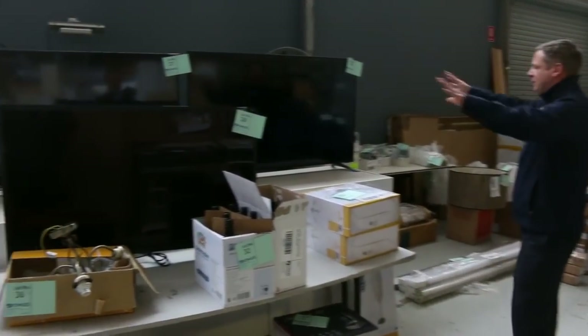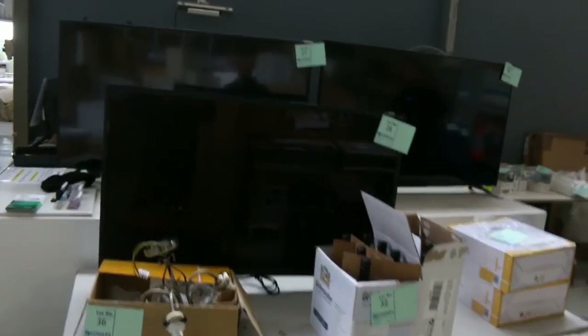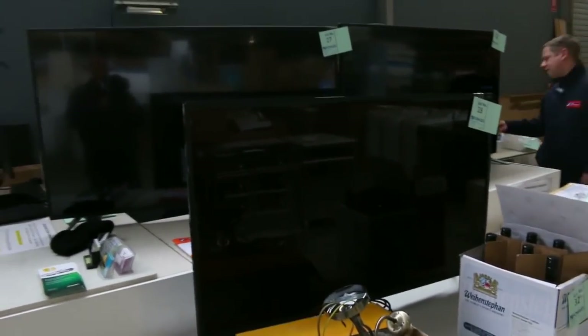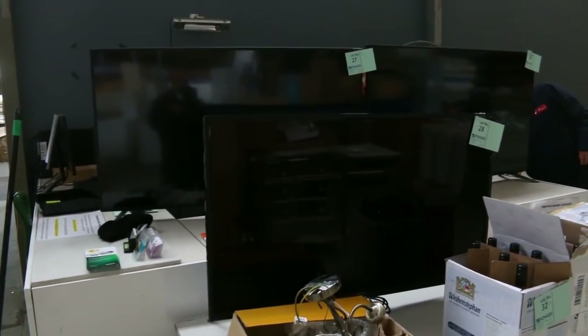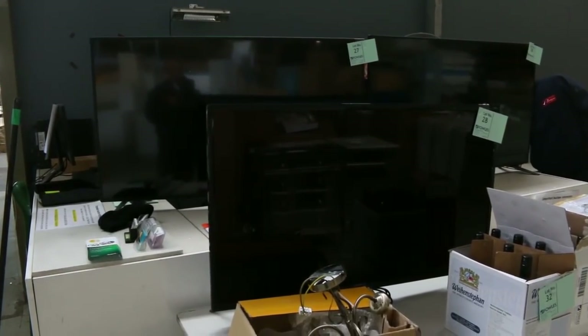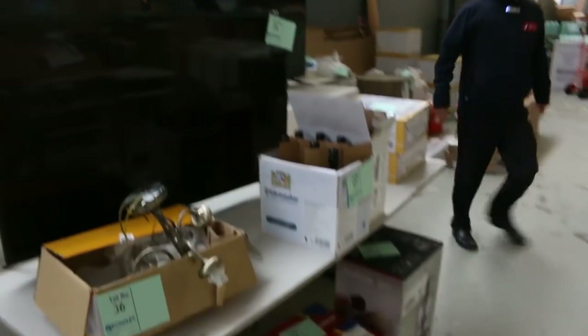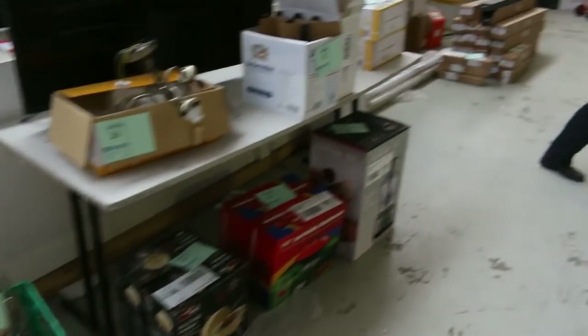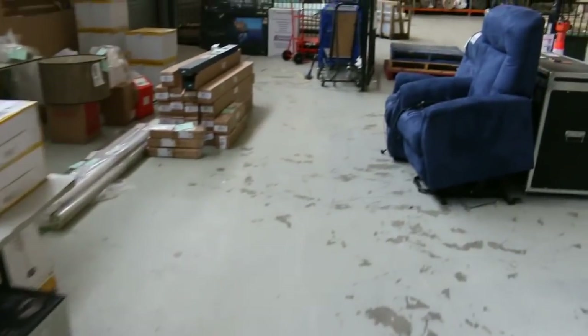Up the back we've got some big TVs - 58 inch 4K ultra high def smart TVs - and these will be unreserved, starting at a dollar. They usually go for somewhere between two and five hundred bucks.